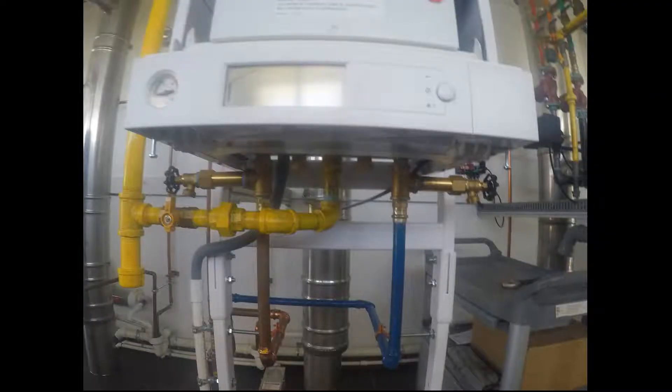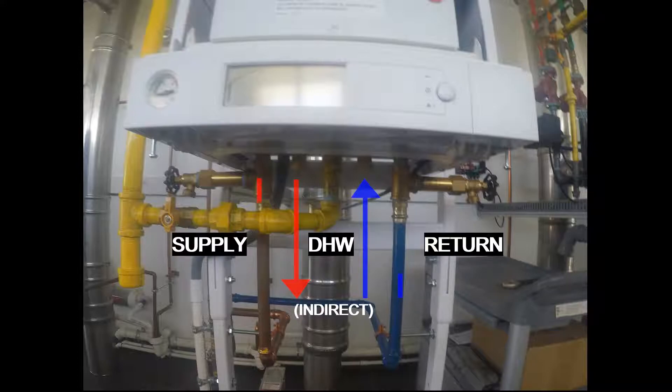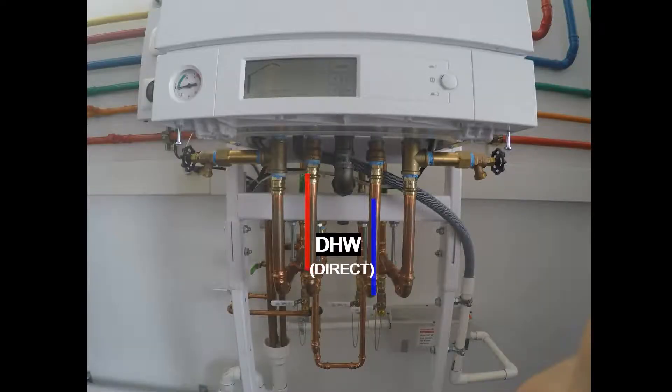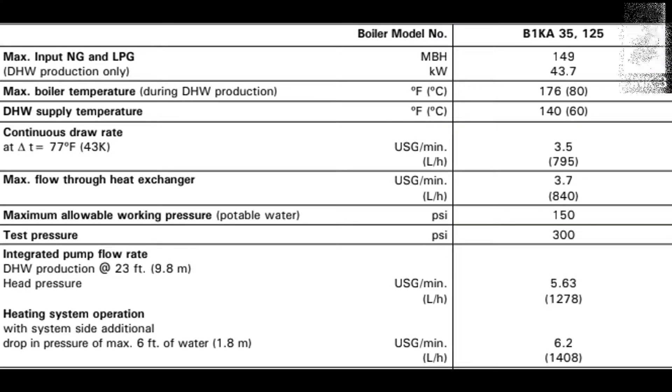Another important difference between these two boilers is the way each one handles domestic hot water. The B1HA will devote two supply and return pipes to an indirect domestic hot water tank and two additional pipes that will heat the house. The B1KA uses a flat plate heat exchanger to instantly produce hot water and can be tied directly into the house's domestic hot water line. This option is more fuel efficient and can support up to 3.5 gallons per minute at a continuous draw rate. For houses that require more than that at any one time, you should consider using the B1HA.